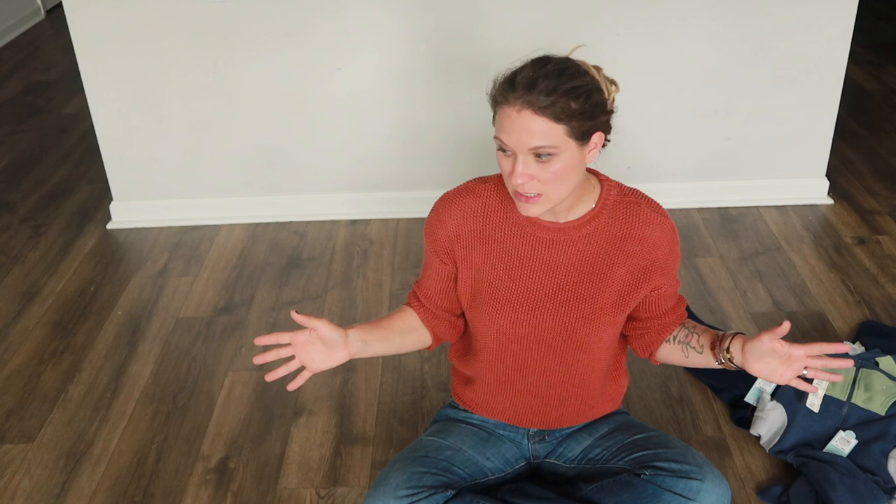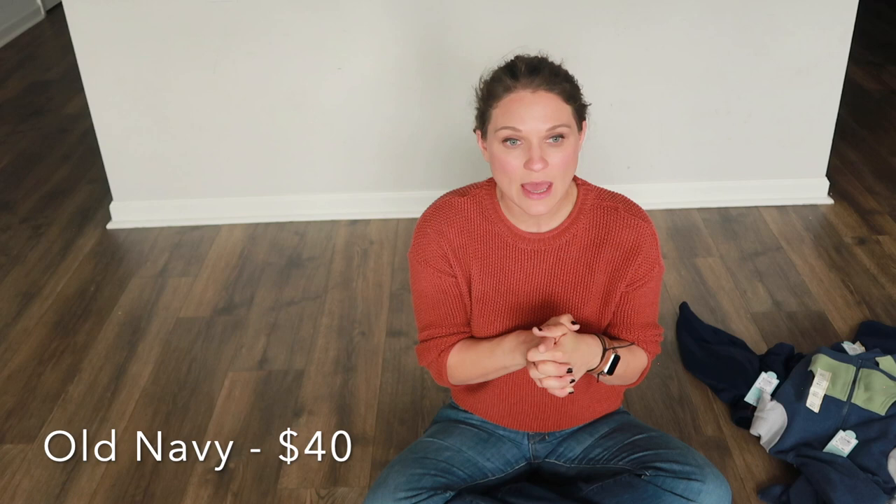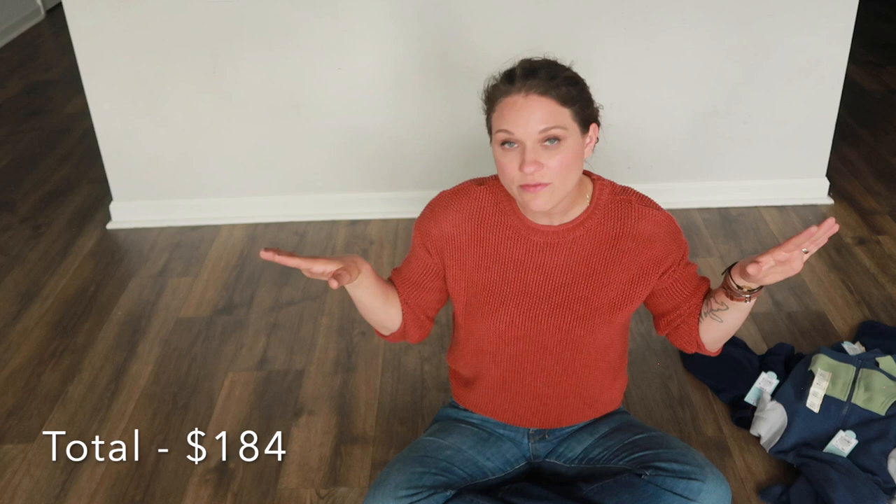I spent $40 at Old Navy — I got my daughter pink t-shirts and a pair of boots. I spent under $100 at Target, and $44 plus tax on the two sleepers — $22 each. That's all the money I invested this year for all five of my children. Now let's get all their stuff out and start curating these wardrobes.